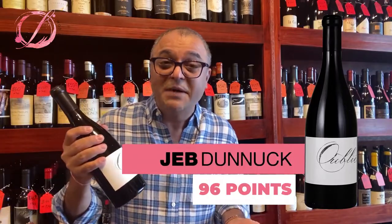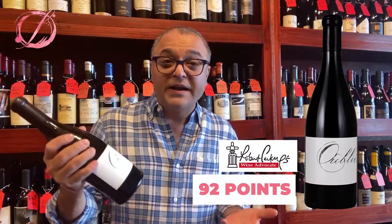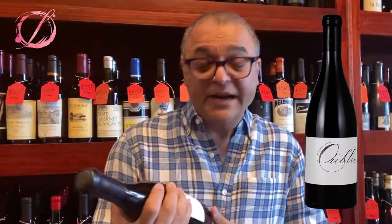Eric Jensen has managed to score this wine at 96 points by Jeb Dunnuck, 95 points by Winnes, and Robert Parker rated it at 92 points. So very excited about that.